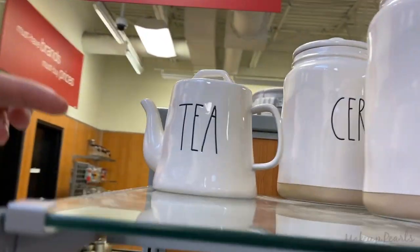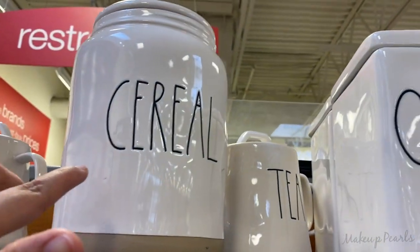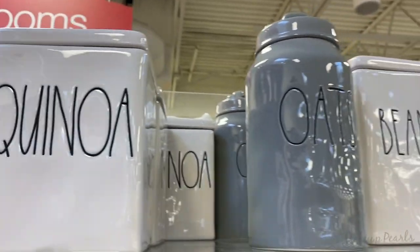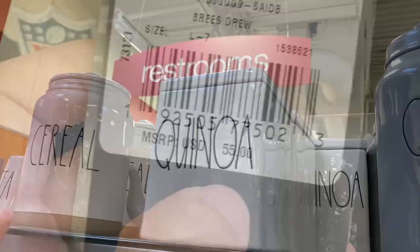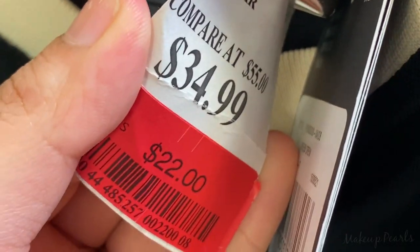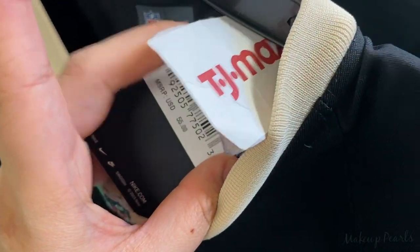This one says Tea — which is adorable — this one says Cereal, I have not seen this one before, and I have not seen this one before. This one says Canola, and then this is Oats, and they also have Beans. I could use all four. It's $55 and it's on clearance for $22.